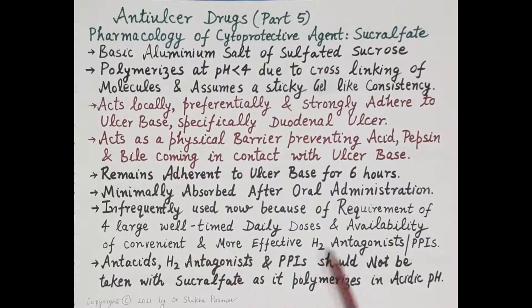Its use has declined due to the availability of more convenient and effective H2 antagonists and proton pump inhibitors. Importantly, antacids, H2 antagonists, and proton pump inhibitors should not be taken along with sucralfate, because these drugs reduce gastric acidity, and sucralfate requires an acidic medium for its polymerization and for forming the coating over the ulcer base.